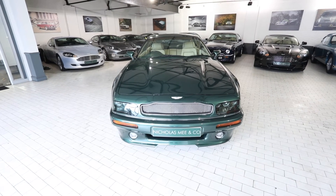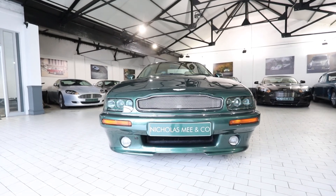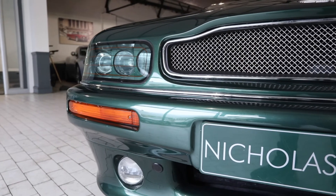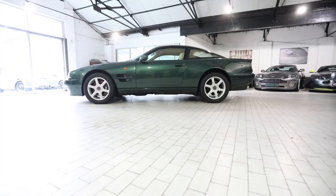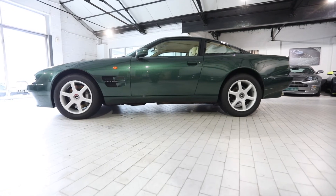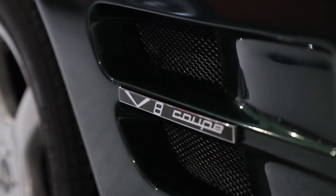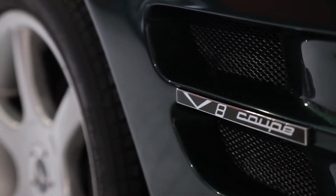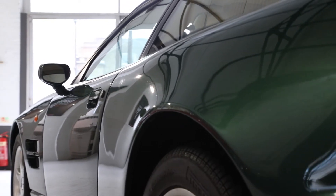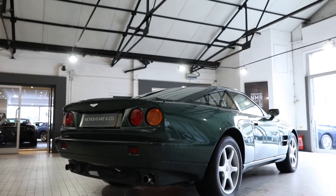First shown at the Geneva Motor Show in 1996, the Aston Martin V8 Coupe satisfied customer demand for a less complicated and more easily maintained Aston than the supercharged V8 Vantage of the day. A naturally aspirated 350 horsepower V8 engine, transmitting power through a 4-speed automatic transmission with the use of the supercharged Vantage chassis architecture, resulted in a superbly relaxed GT with a top speed of 155 mph and 0-60 in 5.9 seconds.